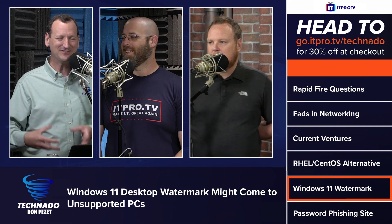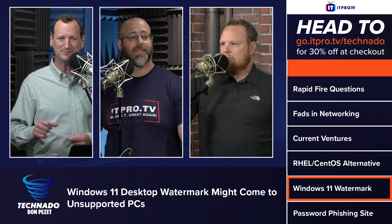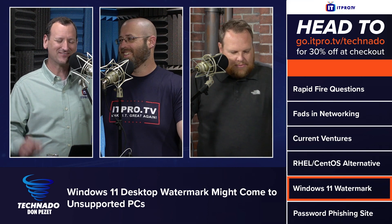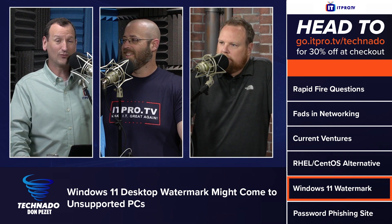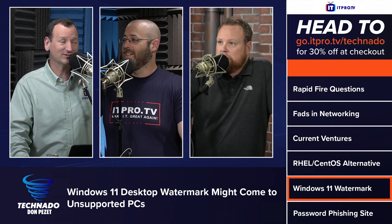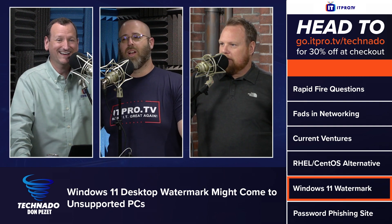Microsoft has responded in a rather passive-aggressive way. If you make an install without a TPM, or without an eighth-generation Intel or newer CPU — whatever their CPU requirement is — it will add a watermark at the bottom right of your screen telling you that you're running unsupported hardware. Most people can ignore that, but if you do a lot of presentations, you don't want a watermark on your screen that says this person is poor.